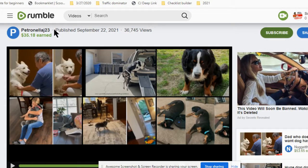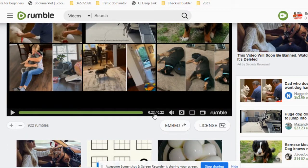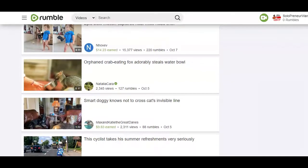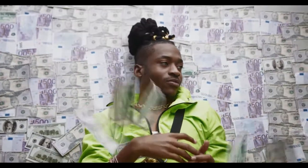This is a video uploaded just four days ago at the time of recording this video and it has already generated over $30. Only top big channels on YouTube make this kind of money within a short time. Even still, the videos are not as short as this video, which is just about 22 seconds long. In this video, I'm going to show you how to upload other people's videos and make money, even if it's the first video you're uploading on Rumble.